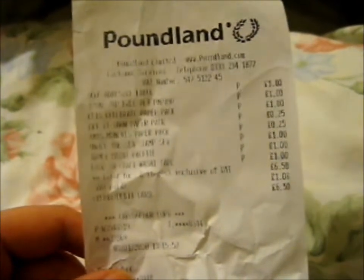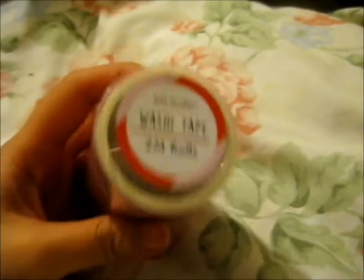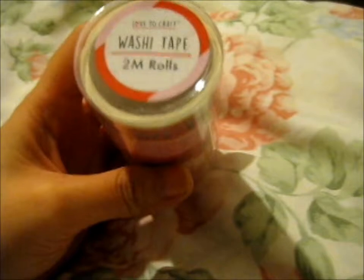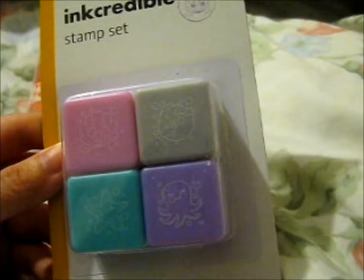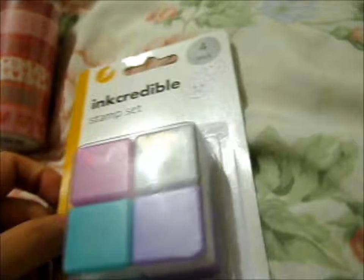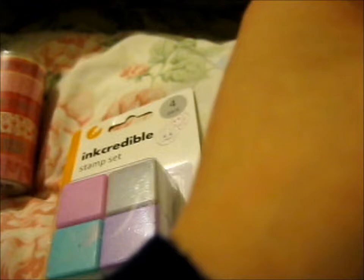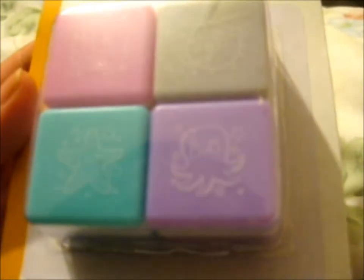Next up we got Poundland. So what I got here is this six-pack washi tape — there are two meter rolls. Then I got some incredible under-the-sea stamp set. It has an octopus, starfish, pufferfish, and a seashell.